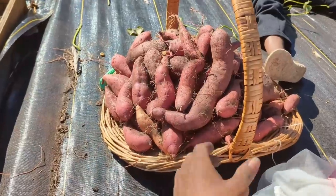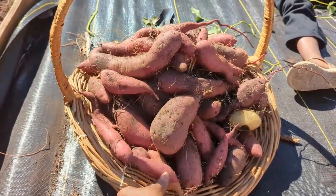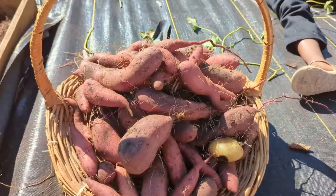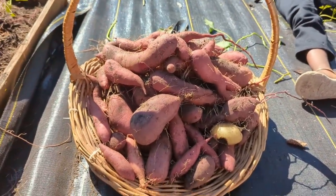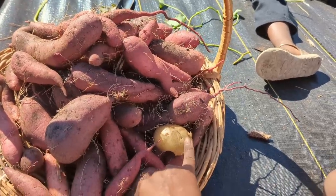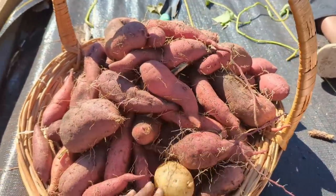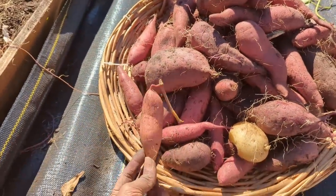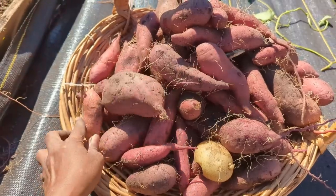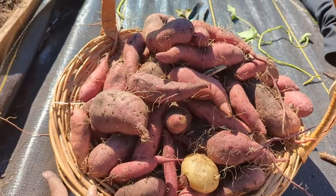I had to do an outfit change — it started getting hot. Let me show you how many sweet potatoes we have so far. I bought this basket but obviously I need a bigger container. Surprisingly, we only found this one regular potato in the ground and one actual orange sweet potato — the rest are either the organic purple sweet potatoes or the yam, which I find very interesting.